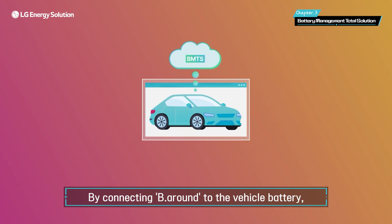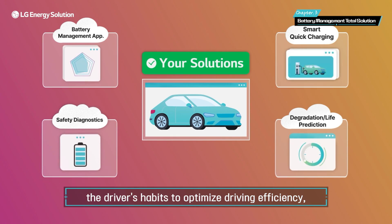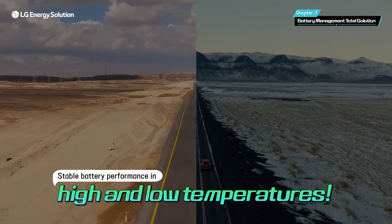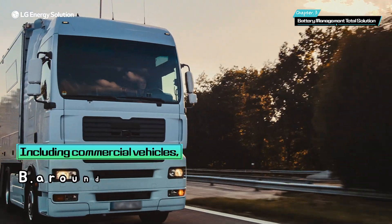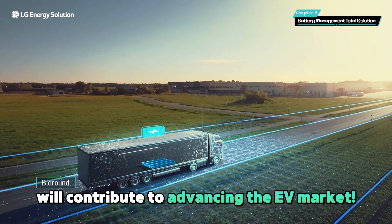By connecting Be Around to the vehicle battery, LG Energy Solution not only analyzes the driver's habits to optimize driving efficiency, but also ensures stable battery performance in both high and low temperatures. In the future, Be Around is expected to be applied to various EV models, including commercial vehicles, contributing to the overall advancement of the EV market.